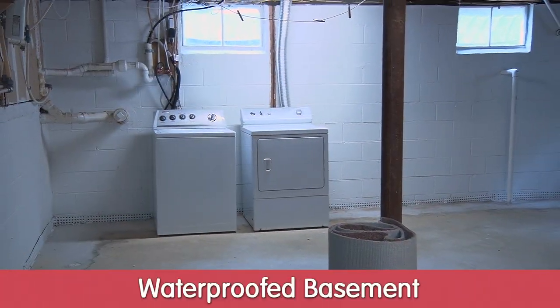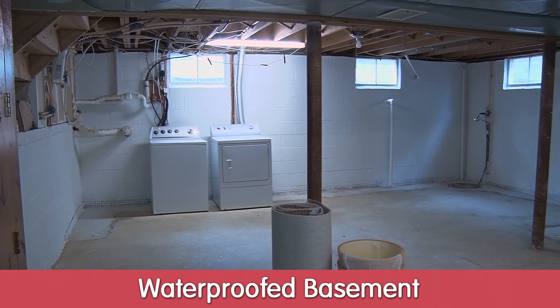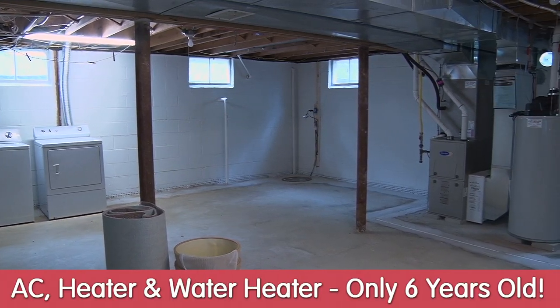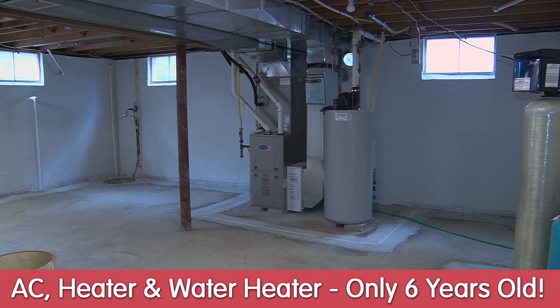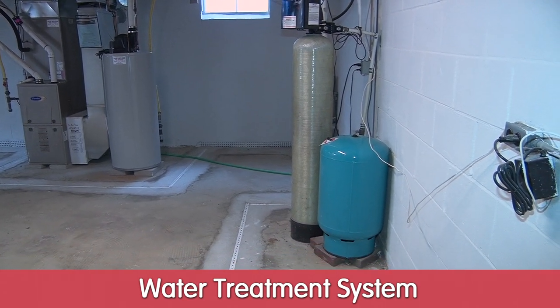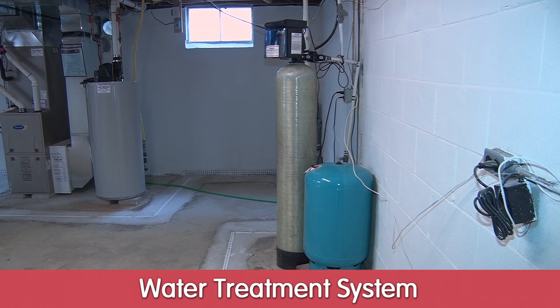Here we are in the basement, which has been freshly waterproofed, as you can see from the walls. We have the washer and the dryer, which both stay with the house when it is sold. We have the six-year-old water heater and heater mentioned earlier. We also have a water treatment system, which is not leased — it belongs to the home, so you don't have to pay a monthly lease on that system.